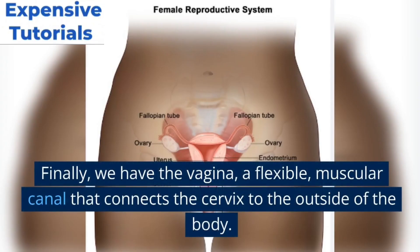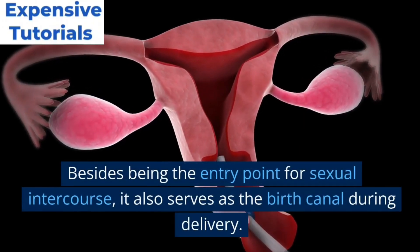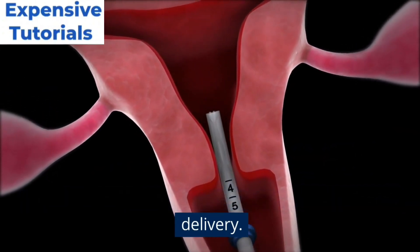Finally, we have the vagina, a flexible, muscular canal that connects the cervix to the outside of the body. Besides being the entry point for sexual intercourse, it also serves as the birth canal during delivery.